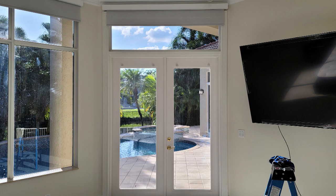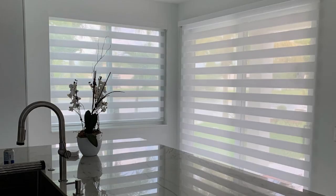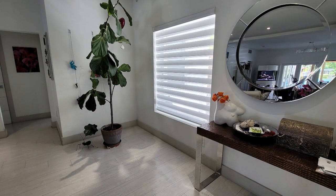Motorized shades on a timer go up and down on their own, giving the impression that someone is home. They can be integrated with a smart home system, Alexa, or Google, and set up on a timer. For example, instead of an alarm, the shades can go up in the morning; for privacy at night, the blackout shades go down; or at five o'clock in the afternoon when you get the most sun, they automatically roll down.